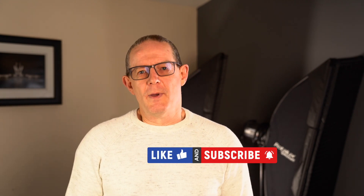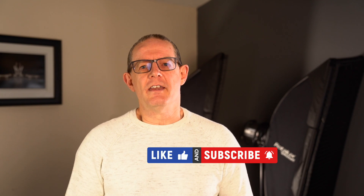Please comment, like, and share — those actions really help get the video shown to more people and help my channel grow. Thank you for watching and I'll see you on the next video. Take care, bye.